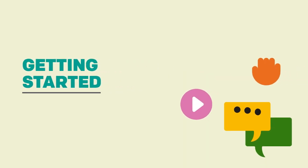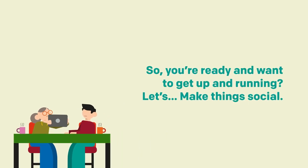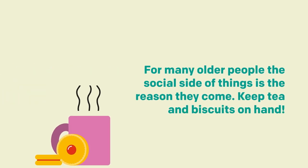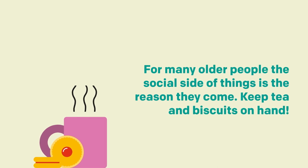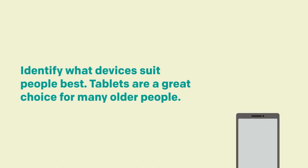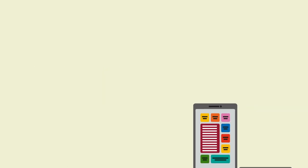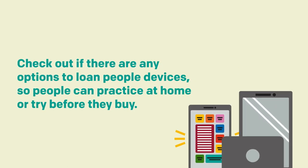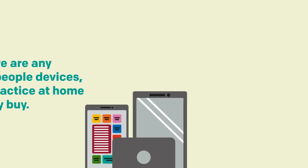Chapter 3 – Getting Started. You're ready and want to get up and running. Make things social — for many older people, the social side of things is the reason they come. Keep tea and biscuits on hand. Identify what devices suit people best. Tablets are a great choice for many older people. Others may already have a smartphone they want to learn how to use. Check out if there are any options to loan people devices so they can practise at home or try before they buy.